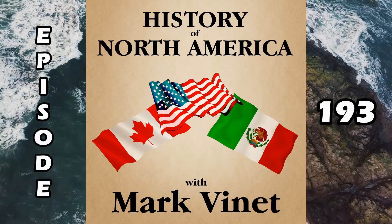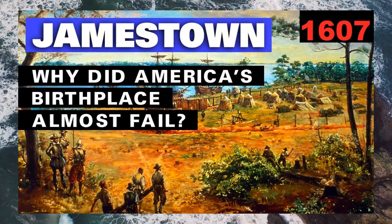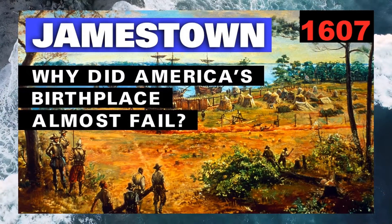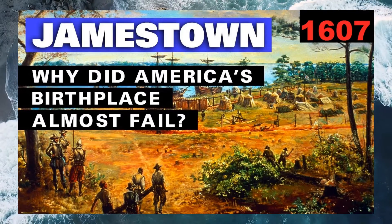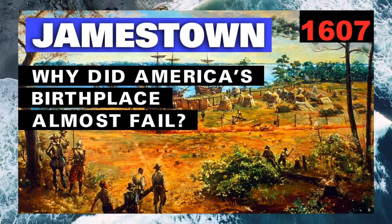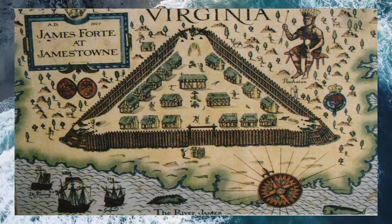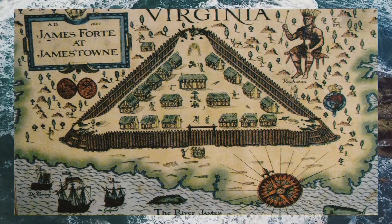Welcome to the History of North America. I'm Mark Vinette. In a recent episode, we raised the issue of cannibalism during the 1609-1610 starving time at Jamestown Colony. Let's take a deeper look, alongside the BBC, at the archaeology behind this startling revelation, and also delve into the science of forensic genetics using Jamestown DNA.